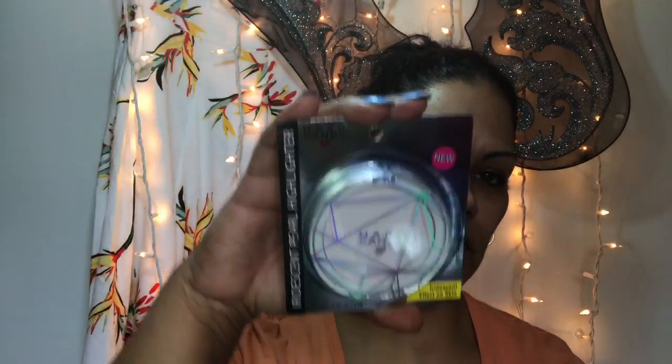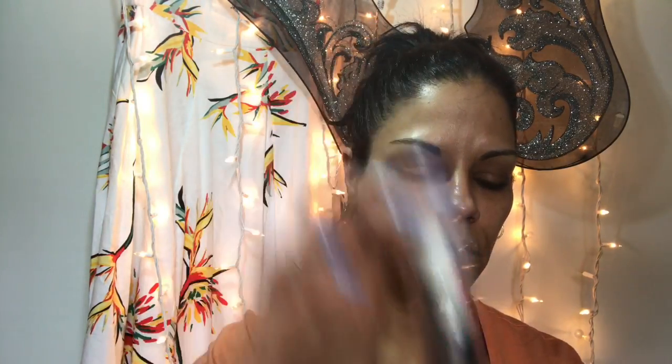Next, from Hard Candy, it's their new iridescent effect prismatic highlighter. This is the new Glamour Folk mix-and-drop in Radiant — add to transform for a luminous finish. That's what that looks like.